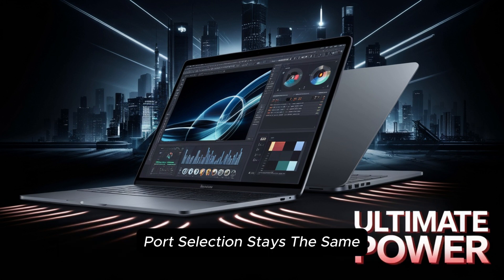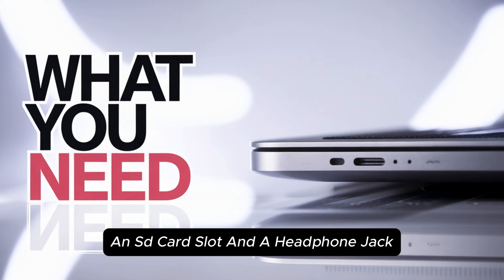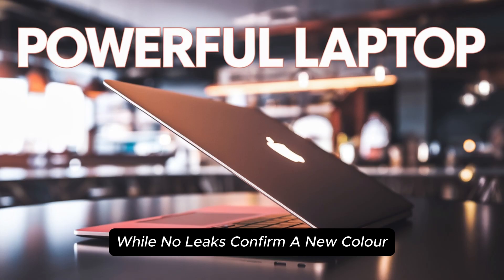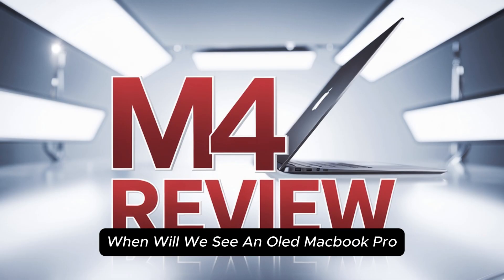Port selection stays the same — expect to see MagSafe charging, Thunderbolt 4, HDMI, an SD card slot, and a headphone jack. As for a potential new color, while no leaks confirm it, Apple could surprise us with a darker titanium or a midnight blue MacBook Pro.